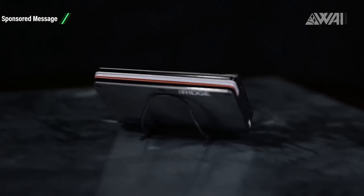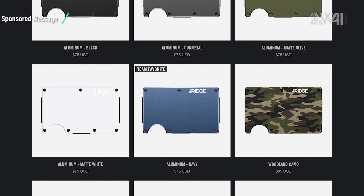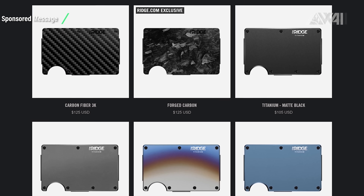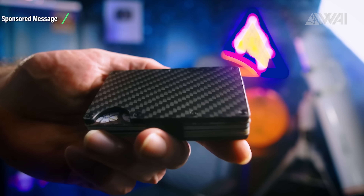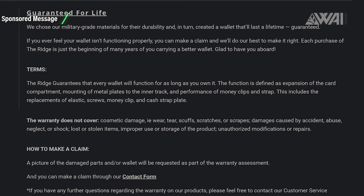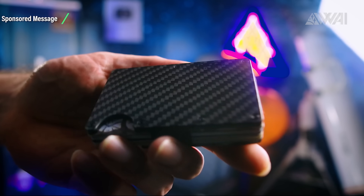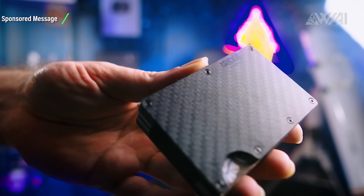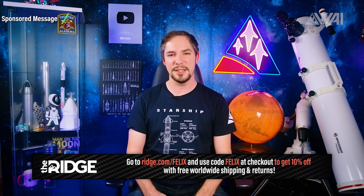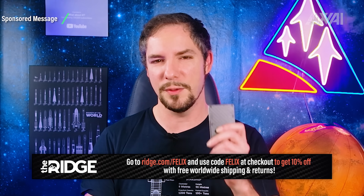Today's episode is brought to you by the Ridge Wallet. It's light, sleek and industrial — it doesn't fold or awkwardly bulge in your back pocket. There are over 30 colors and styles, including carbon fiber and burnt titanium, with 30,000 five-star reviews. It's so durable it comes with a lifetime warranty, and the Ridge team will let you test drive it for 45 days with a full refund if you don't love it. Go to Ridge.com/Felix and use the code Felix to get 10% off today with free worldwide shipping and returns.